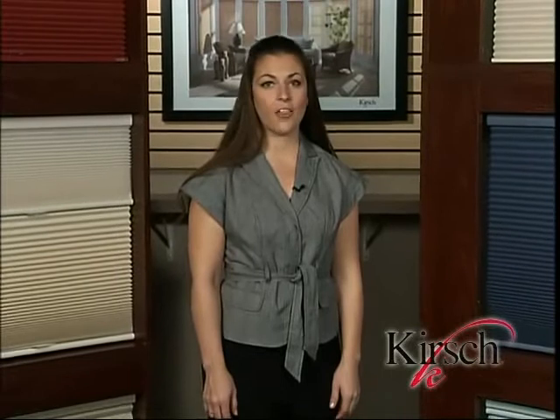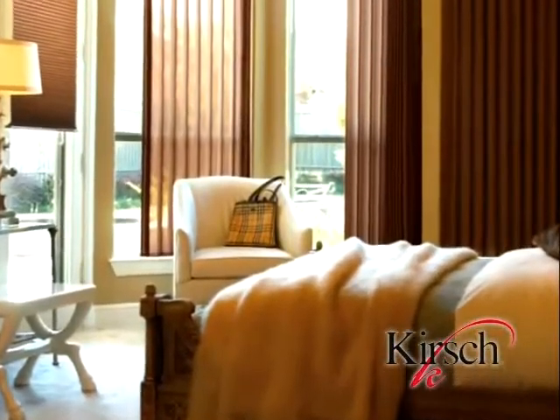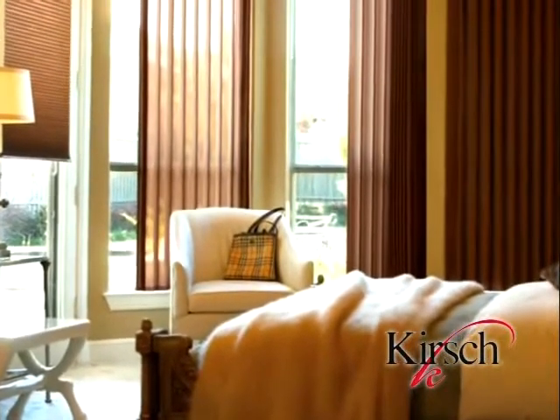Overall, Kirsch honeycomb shades provide industry-leading color coordination, not only in the Kirsch honeycomb line, but also into other complementary blinds and shades categories, such as Roman shades, vertical blinds, panel track, and roller shades.